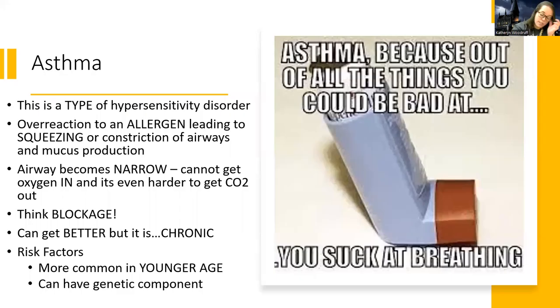Hey guys. So this is a continuance of my lower respiratory lecture, even though I'm breaking it up into smaller pieces. This part is all about asthma, so let's jump right in.